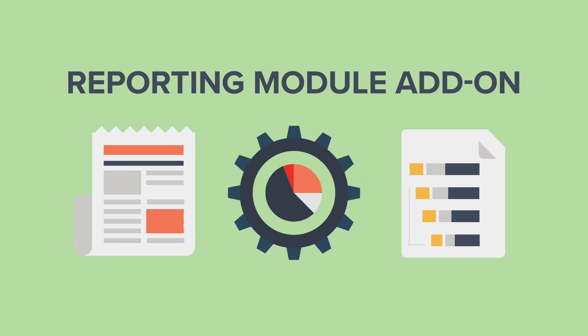This provides a straightforward, customizable process for generating tailor-made reports suited to your organization's needs.